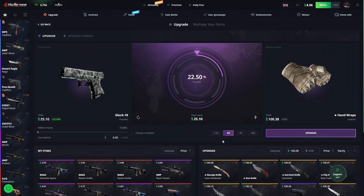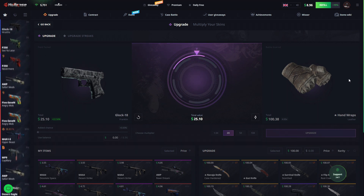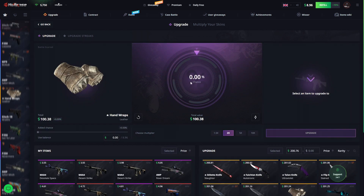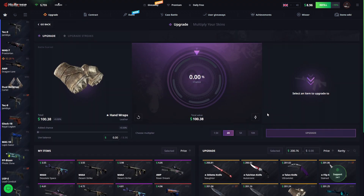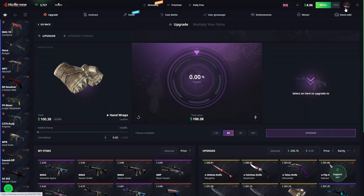Let's get these nice-looking gloves here — 22% chance to hit. Beautiful! Oh my god! Now I want to do it again. That was a beautiful hit on the upgrade as well — insane!